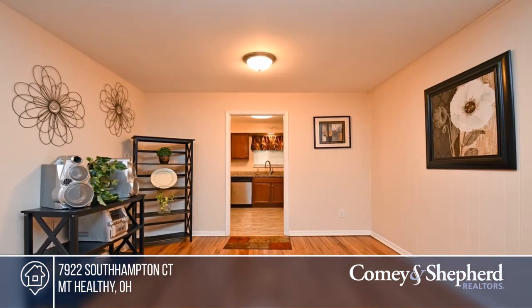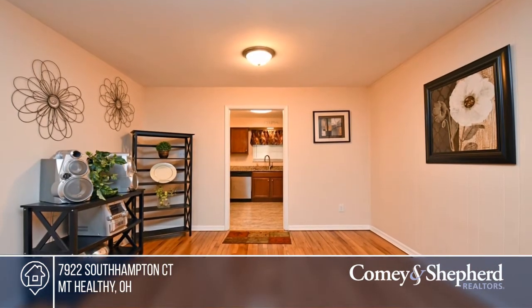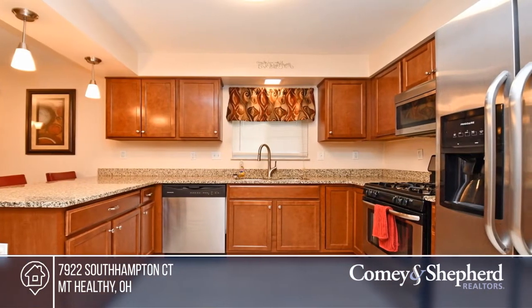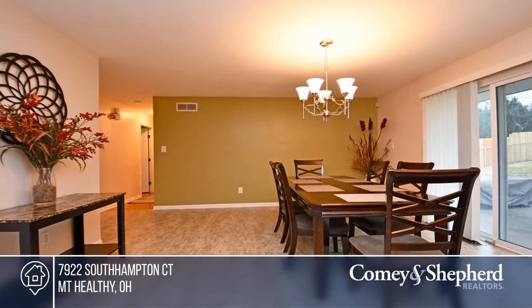Don't miss this lovely three-bedroom, two-bath ranch on a great cul-de-sac street. You'll love the wood floors, spacious open kitchen, fenced-in backyard, and large finished lower level with room for lounging and workspace.